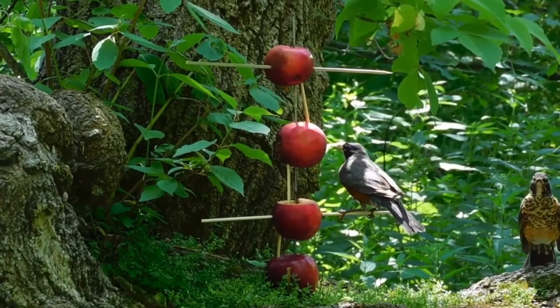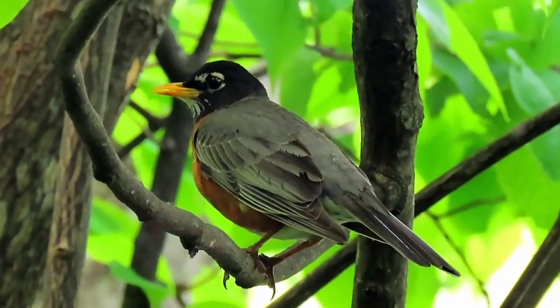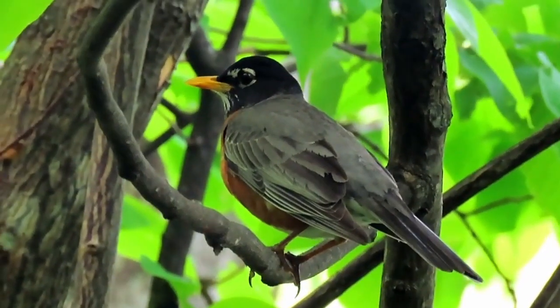For those who enjoy a snack, a bird feeder with fruits like apples, berries, or mealworms can be a delightful treat, supplementing their diet and ensuring they visit your backyard regularly.